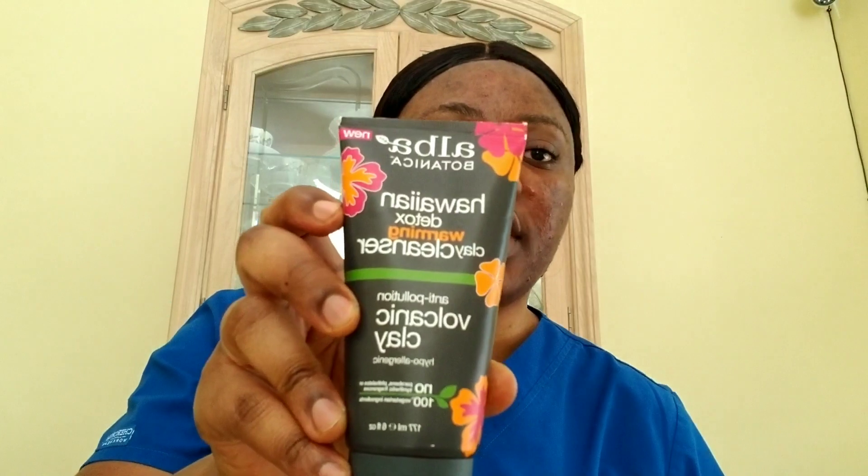Today I'm gonna be talking about another product that is used for irritated face and neck, for acne-prone skin. This product is called Arbor Botanica. It is a herbal detox warming clay cleanser.